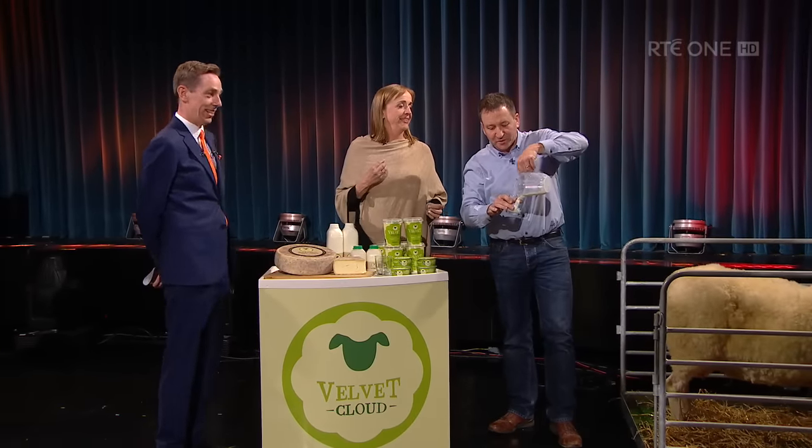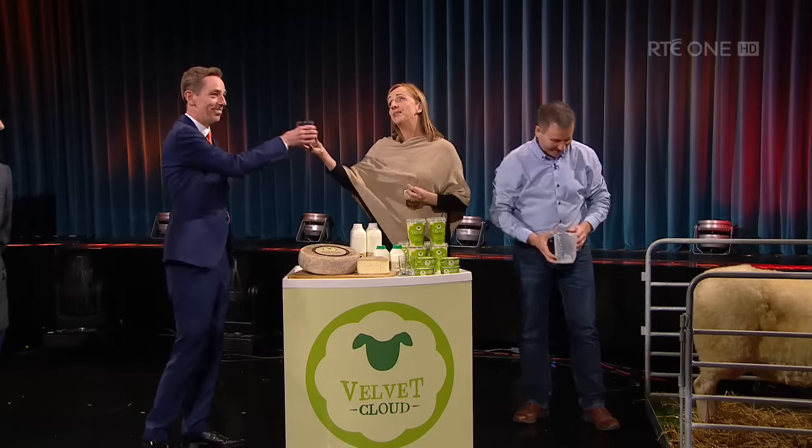Now, Ryan, we have some fresh, just-milked sheep milk for you to try. You tried the wine, so go on — sláinte.